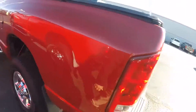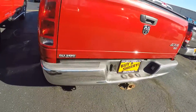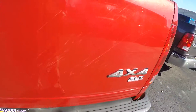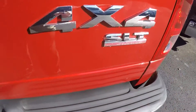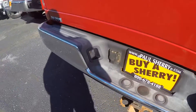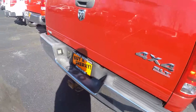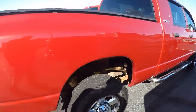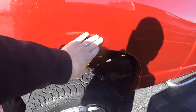There's a little bit of rust here in the cab corner. It does have a tonneau cover and a tow package. This is the SLT 4x4 — you can see the badge right there. Pretty good shape overall, though there is a little bit of rust bubbling.